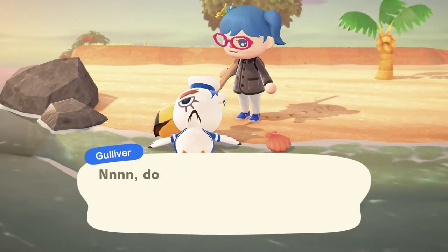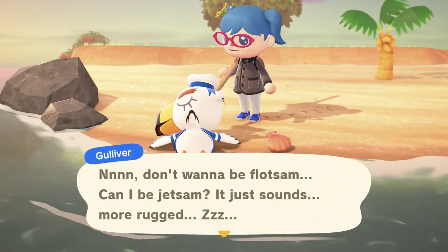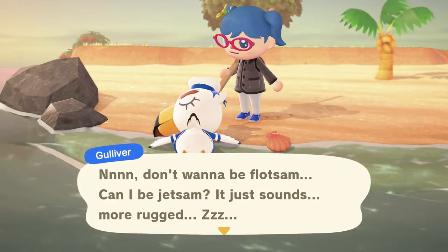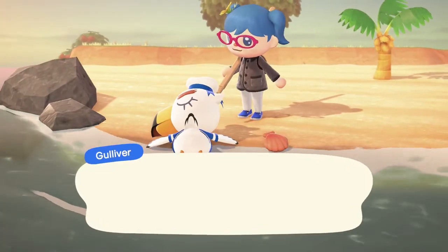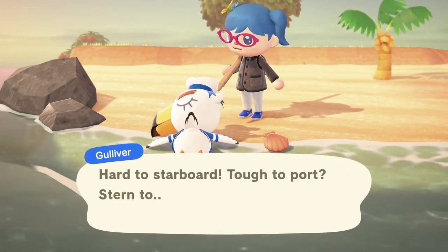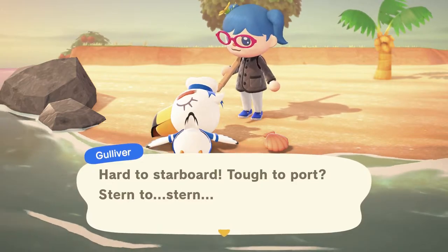Oh, hi Gulliver. I don't want to be flotsam — can I be jetsam? It just sounds more rugged. Ava, storms are coming. Brace yourself, lads. Hard to starboard. Tough to port. Stern to stern.